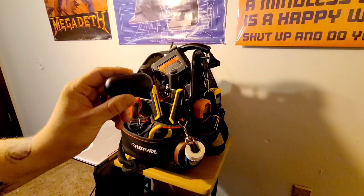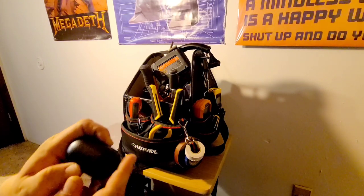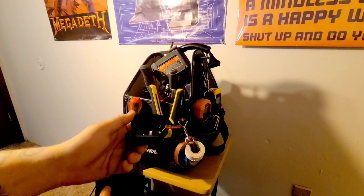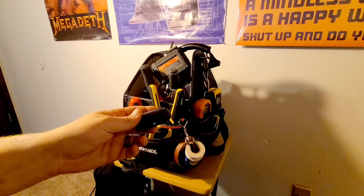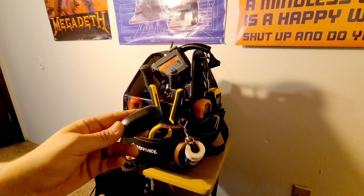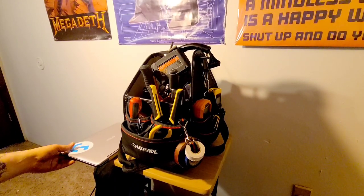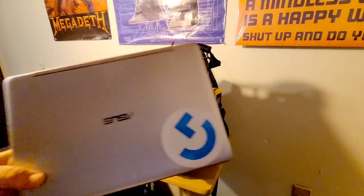One of the most important things — you never go to a long job without a nice set of headphones. In this case these are some Samsung true wireless that I carry with me pretty much everywhere I go. I keep them in my ears almost all the time; it cuts down on unnecessary chatter as well as keeps you entertained while you're working.